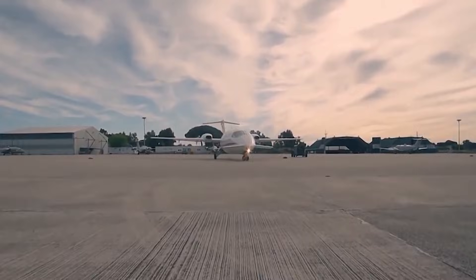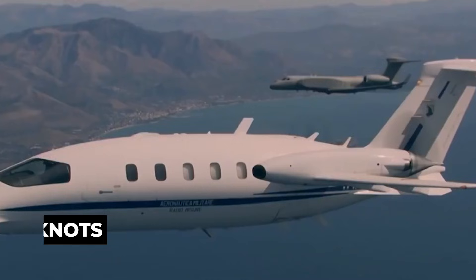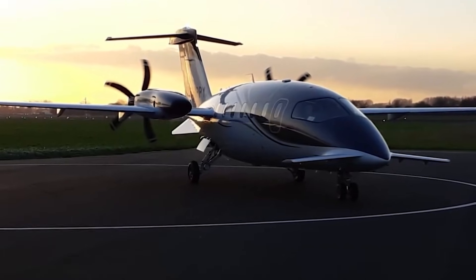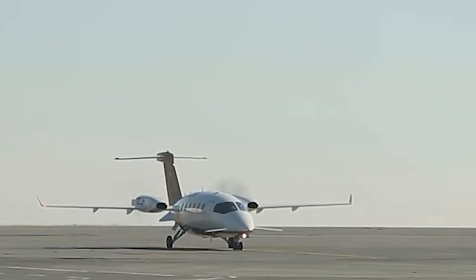Now let's talk numbers, because this is where jaws drop. The Avanti can cruise at up to 400 knots. That's not turboprop fast — that's category-breaking fast. It immediately places itself among the quickest turboprops ever built. But here's the part most people miss.